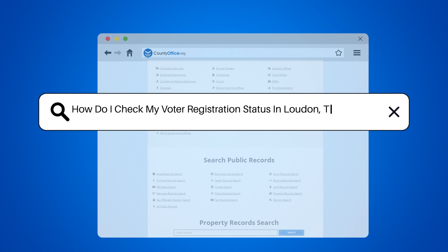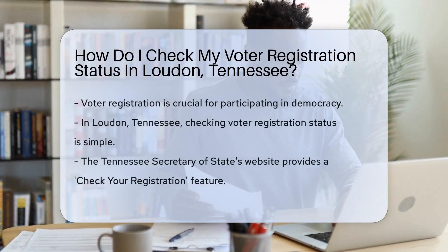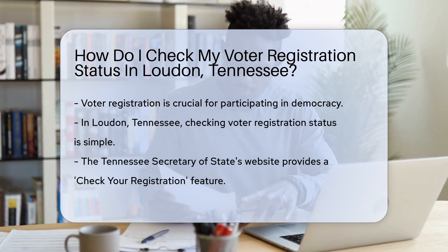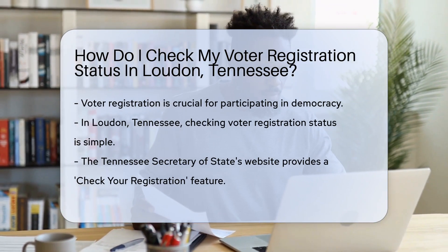How do I check my voter registration status in Loudoun, Tennessee? Voter registration is like a golden ticket to democracy, but how do you know if you're on the list? Well, in Loudoun, Tennessee, checking is a breeze.